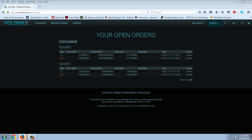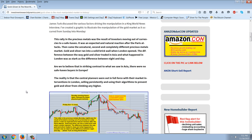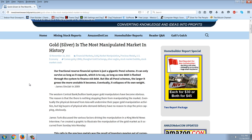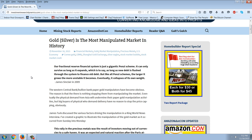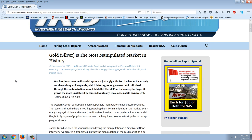Let's go to some stories. The first story is from Investment Research Dynamics. A lot of people are frustrated, especially with the smackdown that happened after the Paris attacks. The precious metals markets, if they're a safe haven, should have surged. They did on the Asian Open, and then they were absolutely crushed on the London and New York Open. Let's read this.